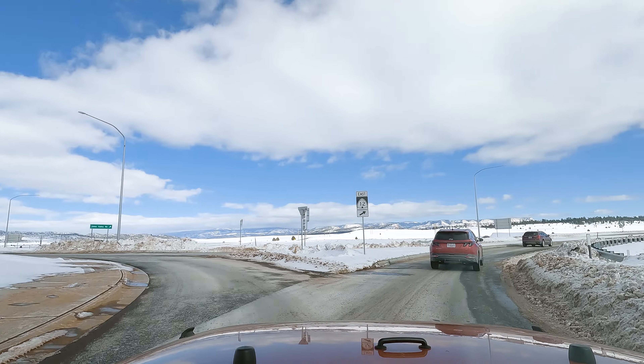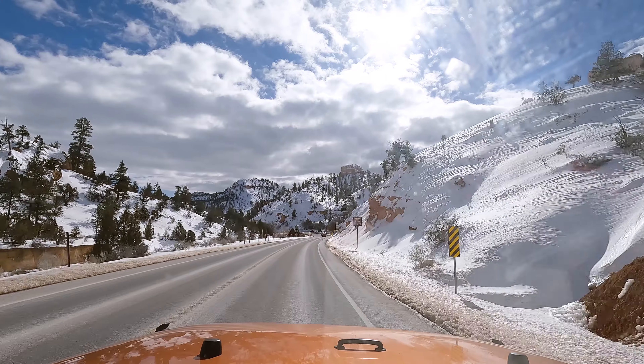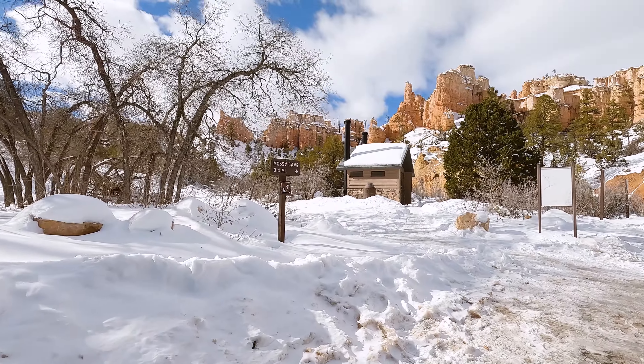Located about 30 minutes from the main gates of Bryce Canyon National Park off of State Route 12 is one of the easiest and most popular hikes in the area, and that is Mossy Cave.